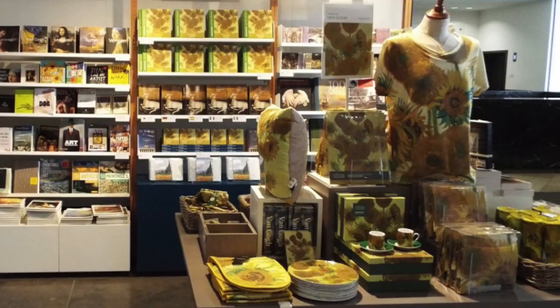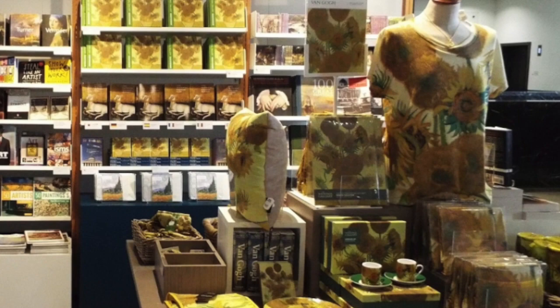Newspapers of the time wrote about it and middle-class gallery goers bought souvenir prints and replica mirrors like the one in the painting, just as today we might buy a cushion decorated with Monet's irises or a fridge magnet of Van Gogh's sunflowers.